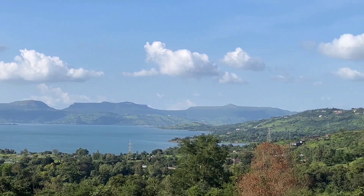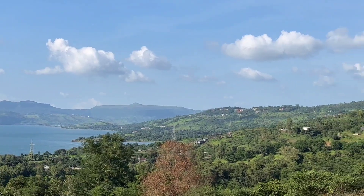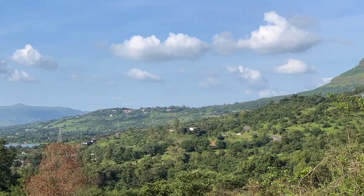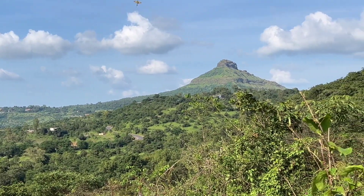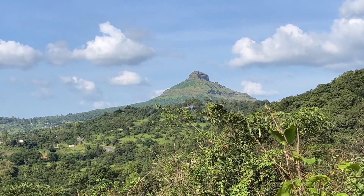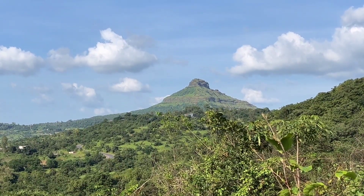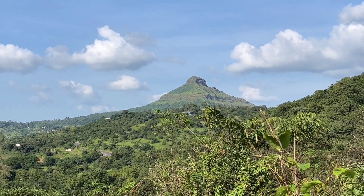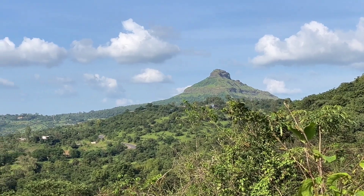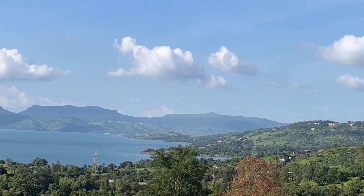And in fact, the dam wall is also visible. It's not only the lake view — it also has some amazing mountain views and forts. The fort that you see in the background is the Tikwana fort, built by the great Maratha King Shivaji Maharaj. Even the Tungi fort is visible from here.